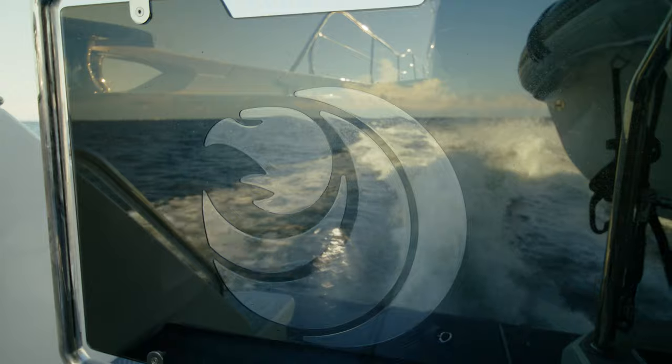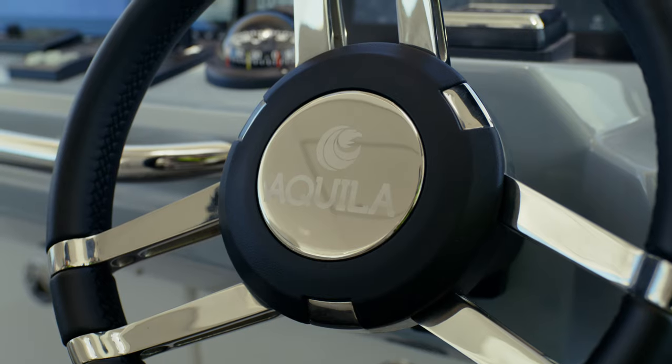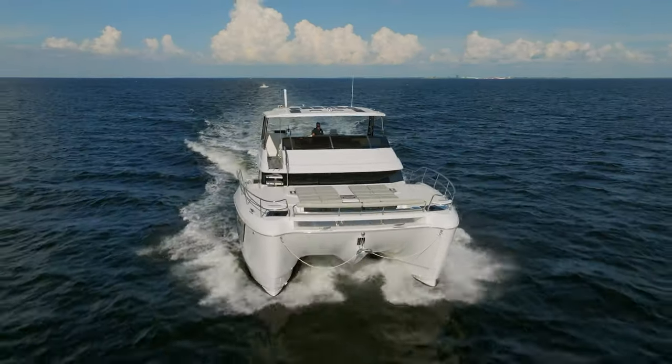Akilah has fantastic customer loyalty and part of that is we want to listen to our customers and incorporate those design elements where they make sense. Direct access from the flybridge to the bow has always been an Akilah hallmark.